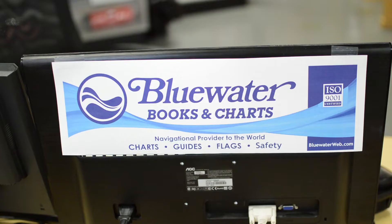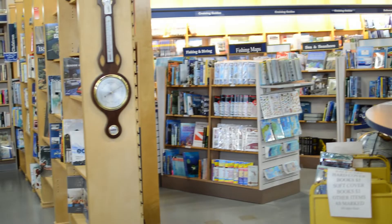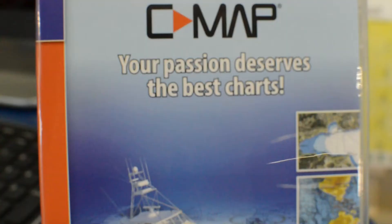Hello everyone, my name is Eric coming to you from Bluewater Books and Charts in sunny Fort Lauderdale, Florida. I'd just like to take a moment to talk about the versatility and features that electronic CMAP charts offer you.